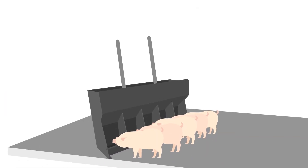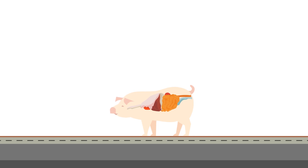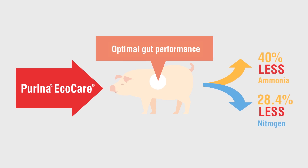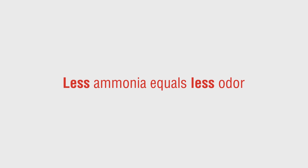Next, let's cover odor. Pigs eat feed, which is digested into nitrogen. The nitrogen gets excreted in manure and makes its way to the pit, where it converts into ammonia — a primary component of manure odor. Long story short, reducing odor starts with reducing nitrogen excretion. Research showed Purina EcoCare feeds reduced nitrogen excretion by 28%.